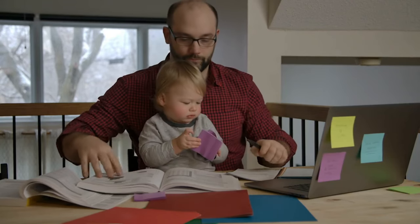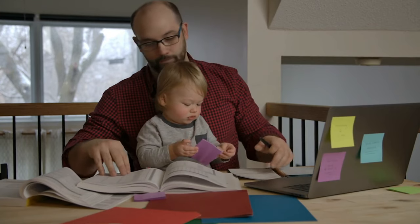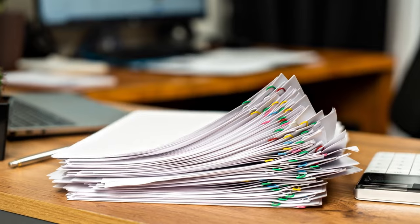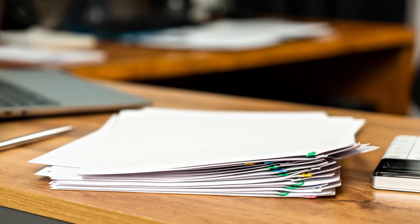We're turning your work-from-home room into a comfortable and productive haven today. Let's look at the 20 most essential things every independent worker should have. We have everything you need to make your home office great, from comfortable furniture to new technology. Let's begin!